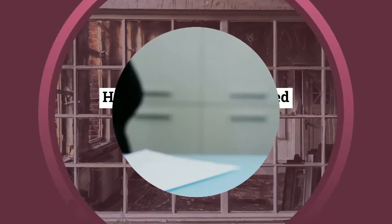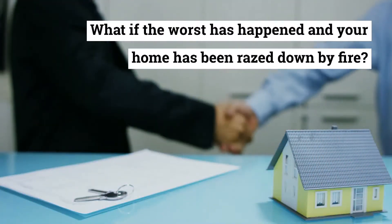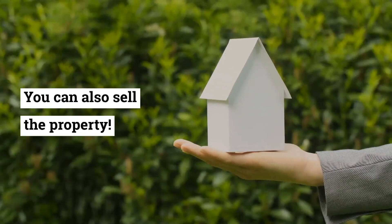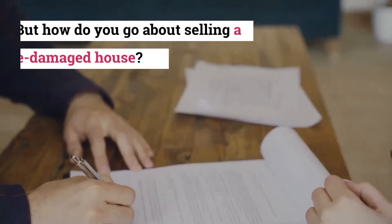How to sell a fire damaged house for top dollar. What if the worst has happened and your home has been razed down by fire? You can still sell the property, but how do you go about selling a fire damaged house?